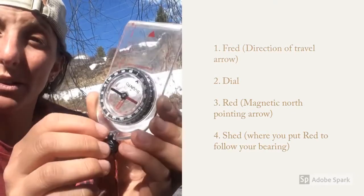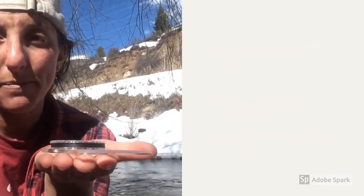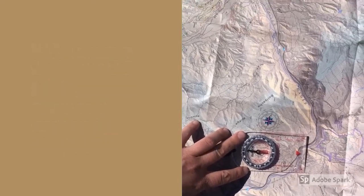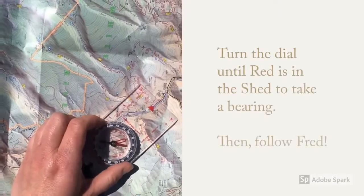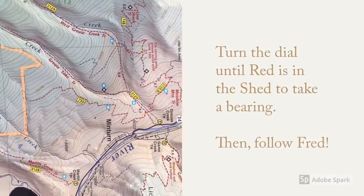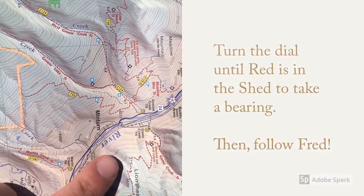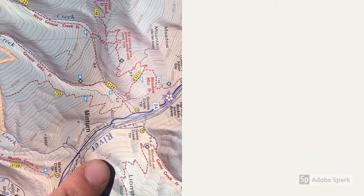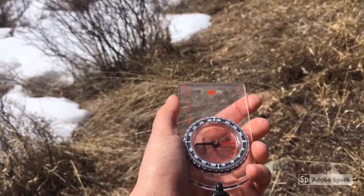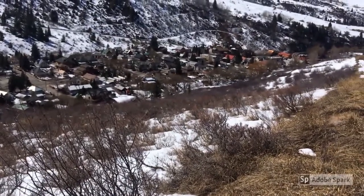Make sure you always hold your compass flat in the palm of your hand with Fred pointing straight ahead of you. The compass rose helps me orient my map to the right direction. Keep red in the shed while following Fred, and don't forget to look where you're going!